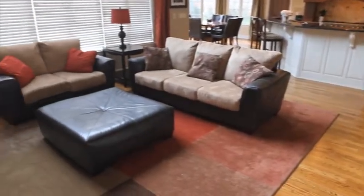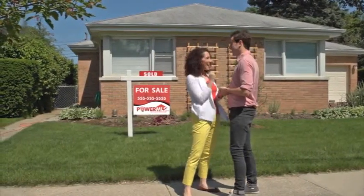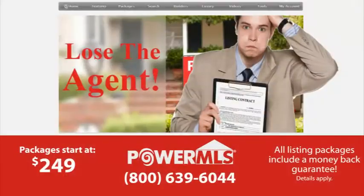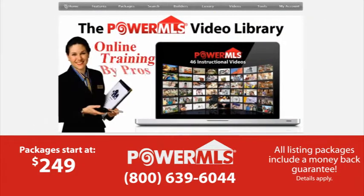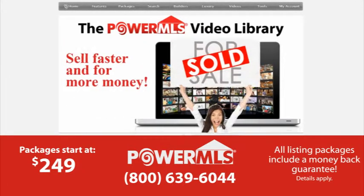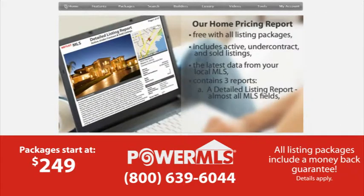Put all of this together and you have Power MLS — the most powerful tools, marketing, and training designed for the homeowner who's serious about selling. Our packages start at $249, and most come with a money-back guarantee. Terms and details do apply. We invite you to visit us at PowerMLS.com to find out more about the most powerful for-sale-by-owner site on the web.